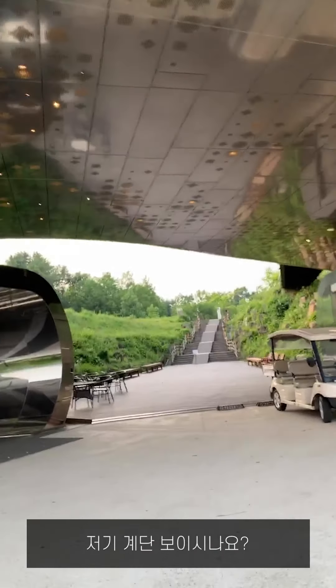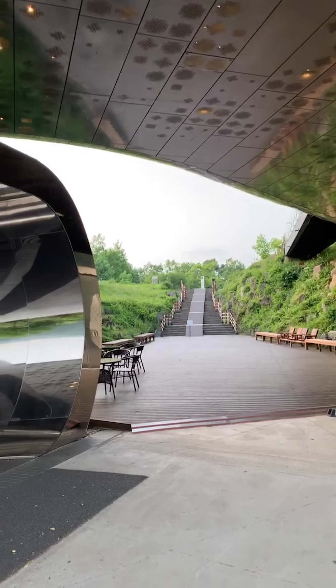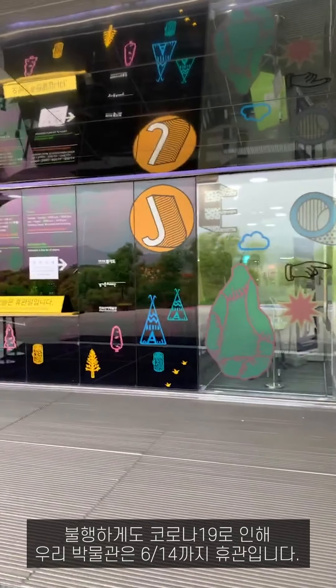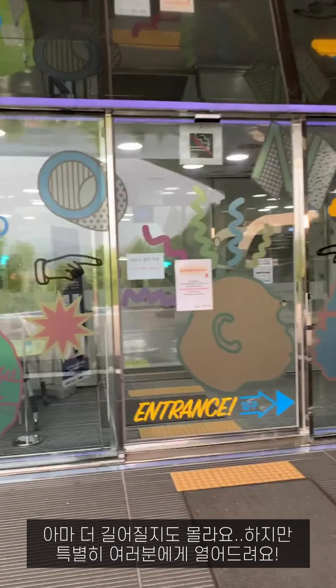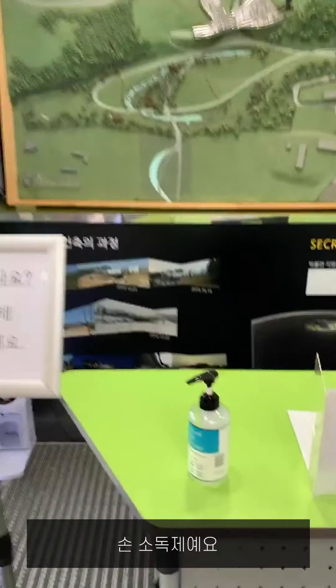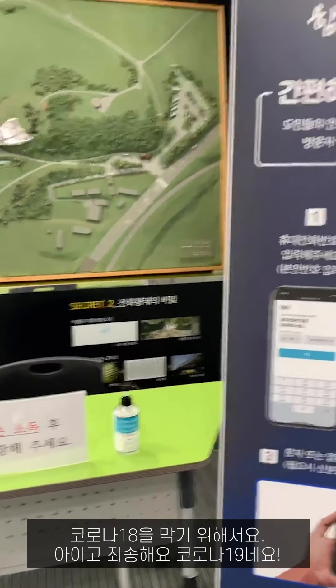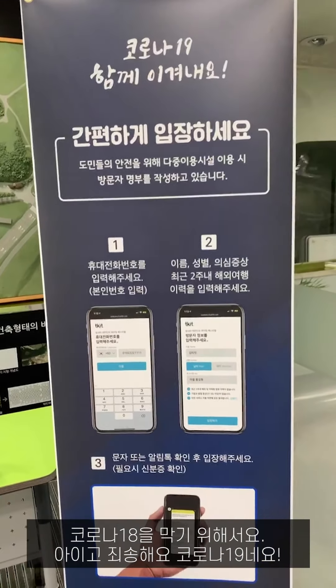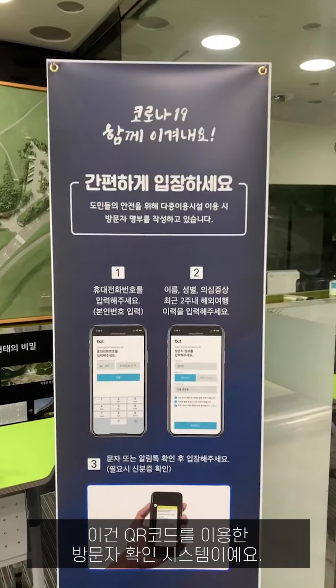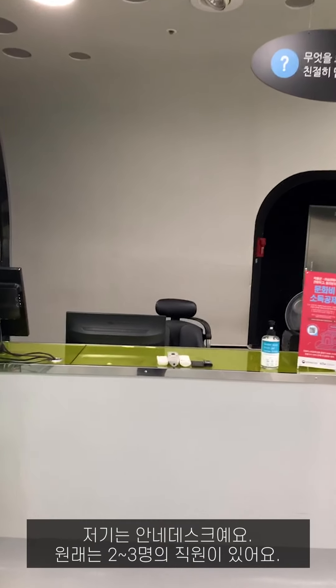You can see the stairs — cross the stairs and it's the Jungok Lee site. Unfortunately, because of COVID-19 our museum is closed until June 14th, but it's especially open for you today. This is a hand sanitizer — every building in Korea has sanitizer at the entrance for preventing COVID-19.